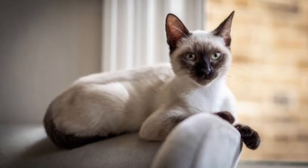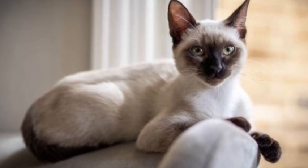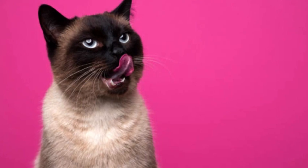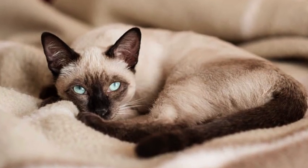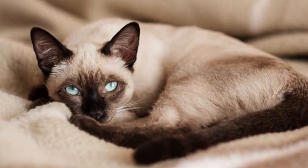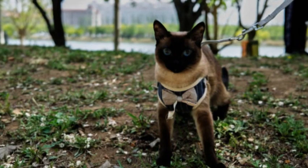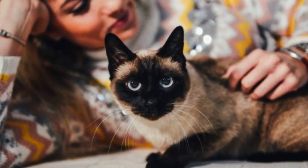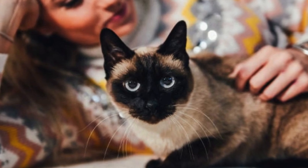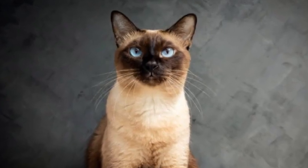Siamese cats have a short, sleek coat and a slender, athletic build. They are medium-sized cats with a long, elegant body and graceful movements. One of the most striking features of the Siamese breed is their vivid color points. They have a light-colored body, while their ears, face, paws, and tail exhibit darker points in colors like seal, blue, chocolate, and lilac.